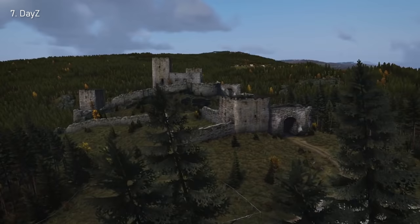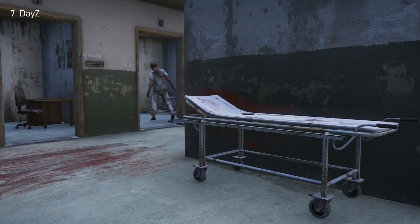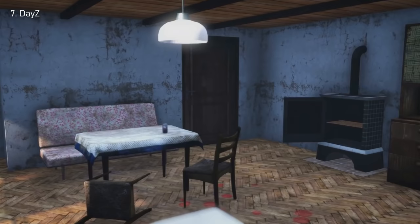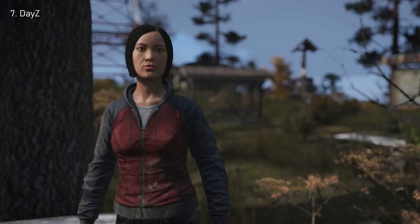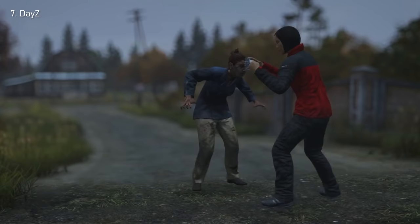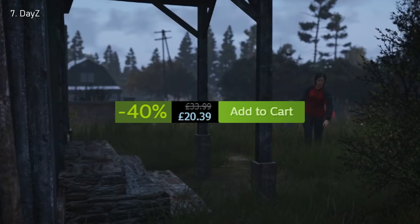Number 7: DayZ. Hear me out — DayZ might be buggy, it might be slow paced, and even if you spent two hours crossing the entire map, you might die from a bullet to the head from a sniper 300 meters away. But it's fun. Something about the experience and the friends you can meet make me love this game. You can break your legs, kill animals, make clans, build bases, destroy bases, and run away from zombies. It's on a 40% sale right now and the new $25 price tag should tempt you.